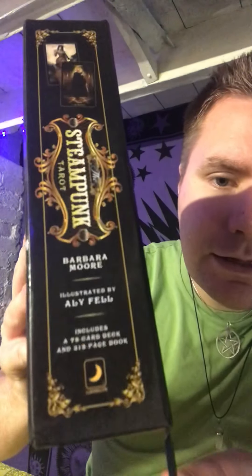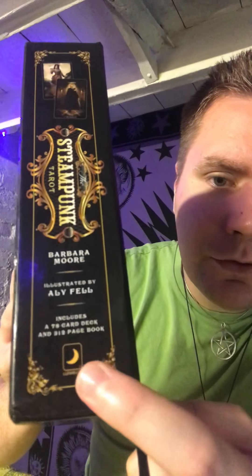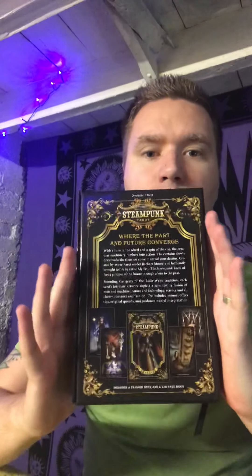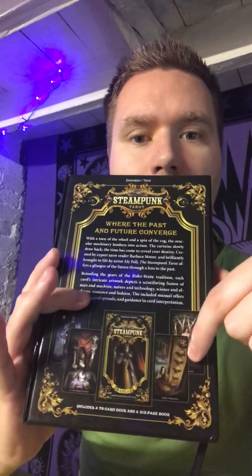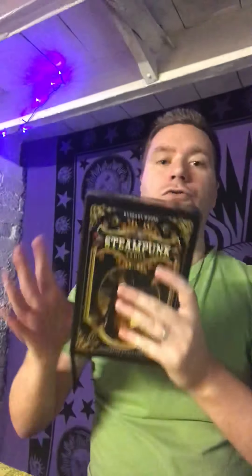It's produced by Llewellyn — that's the publisher. I don't know if you can see the Llewellyn publishing house logo on the side here. Anything by these guys is always really great — pumped with information. We've got a brief introduction on the back and then some samples of the cards themselves. Love the box.